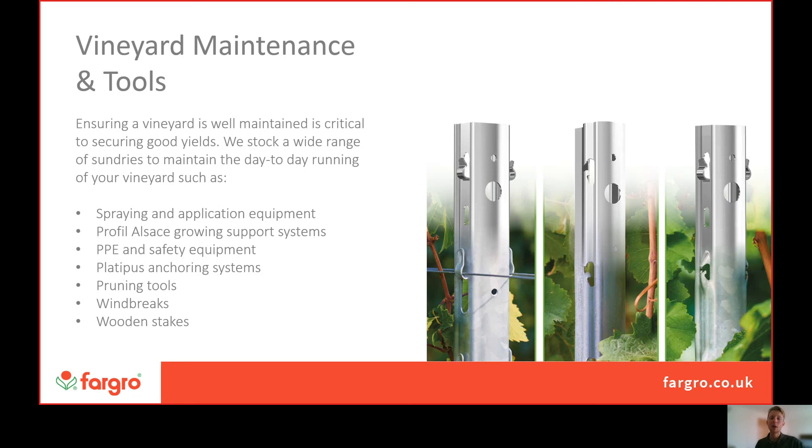As mentioned earlier, we really are a one-stop shop for the possible needs you could have — a very technical side of the business with plant protection products and AgTech, right through to everyday needs like pruning tools, windbreaks and wooden stakes.